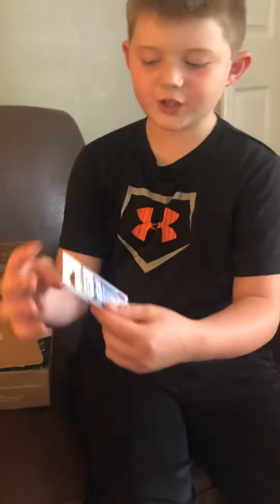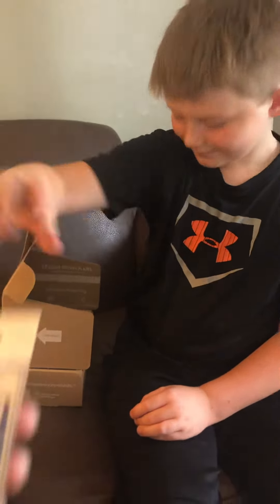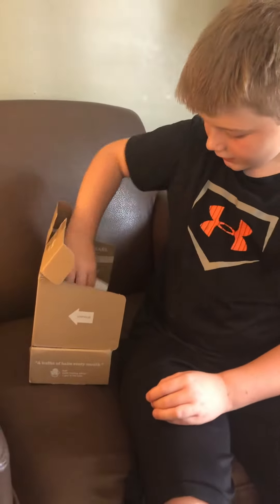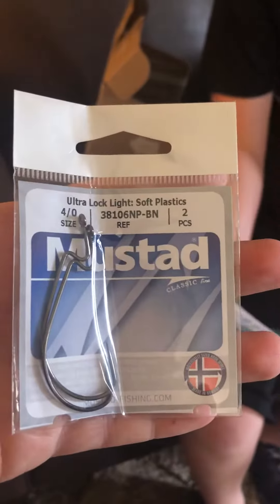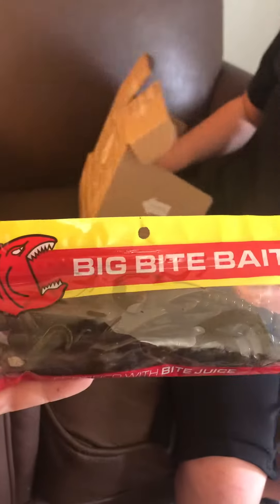Just got some everyday Mustad hooks, some extra little thingamajigs, and then some Big Bite Baits. Thank you.